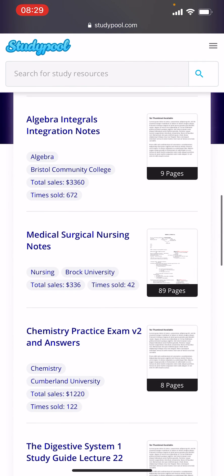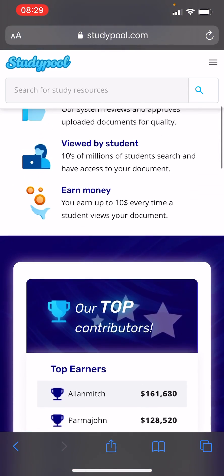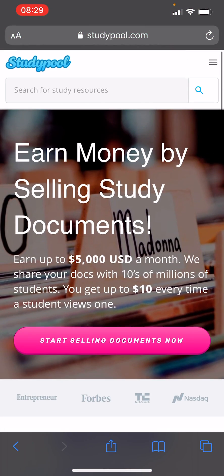For example, someone sold 42 pages of medical surgical nursing notes and is getting paid $336. At the top, someone sold an 'Introduction to Terminology and Body Organization' document 734 times and is getting paid over $4,400.